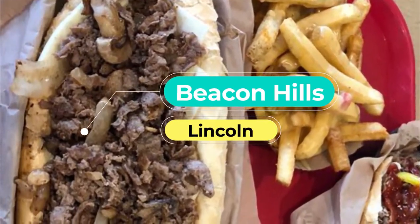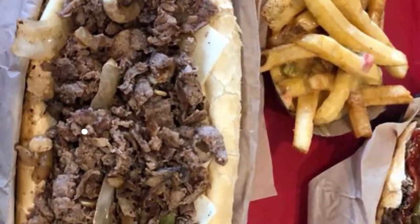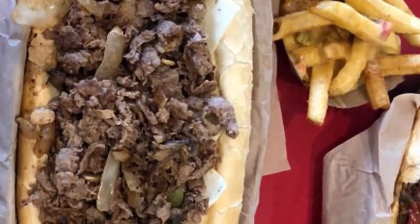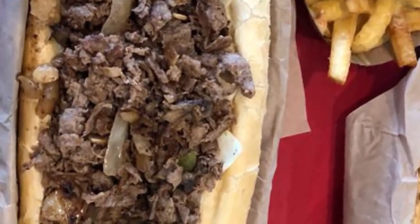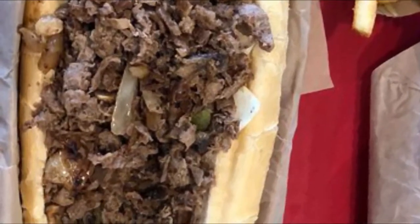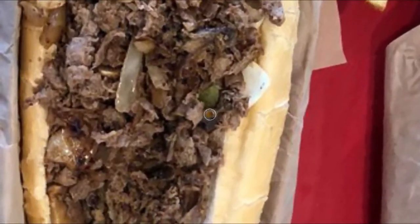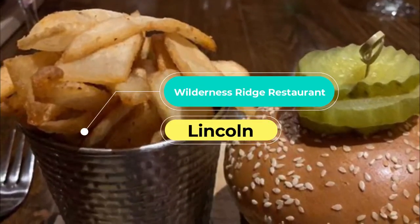Number two: Beacon Hills. Anticipate a big portion of Midwest hospitality when you arrive at Beacon Hills, right next to the much-loved Beacon Hills Hotel. The restaurant majors in homemade American dinners given an East Coast twist, on an engaging menu that ranges from crab cakes to slow-roasted herb-coated Nebraska prime ribs.